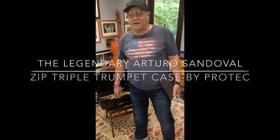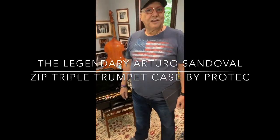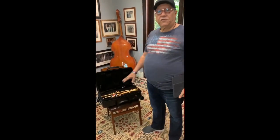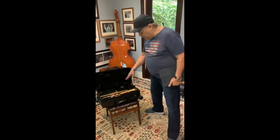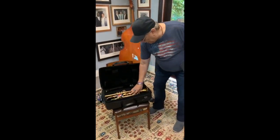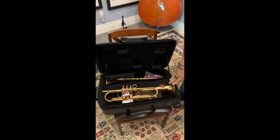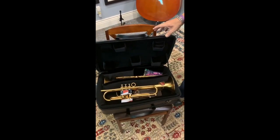Hello dear friends and trumpet fans all over the world. I'm so happy — I just got this beautiful trumpet case for my two horns, made by a very nice company by the name of PROTECT.